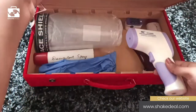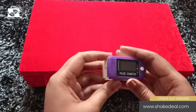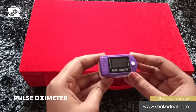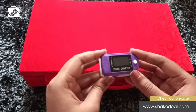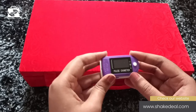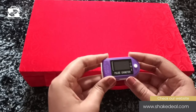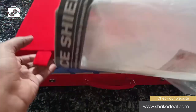Now let's move on to the second one — the pulse oximeter. This mini yet massive equipment is self-explanatory: it instantly measures the oxygen level and pulse rate in the body. In case you notice any deprivation in oxygen level or pulse rate, you should contact the nearest health emergency center.